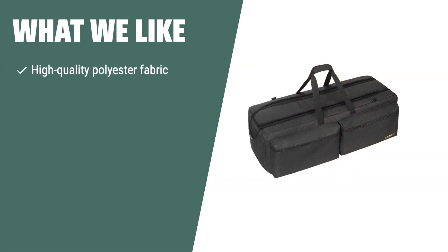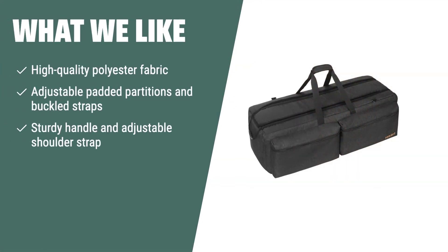What we like: The Toribio Telescope Case Bag is a sturdy and durable storage bag designed to fit almost all telescope models and mounts. With its adjustable partitions and buckled straps, it provides excellent protection and organization for your telescope and accessories. If you value versatility and durability in a telescope bag, this is the perfect choice for you.